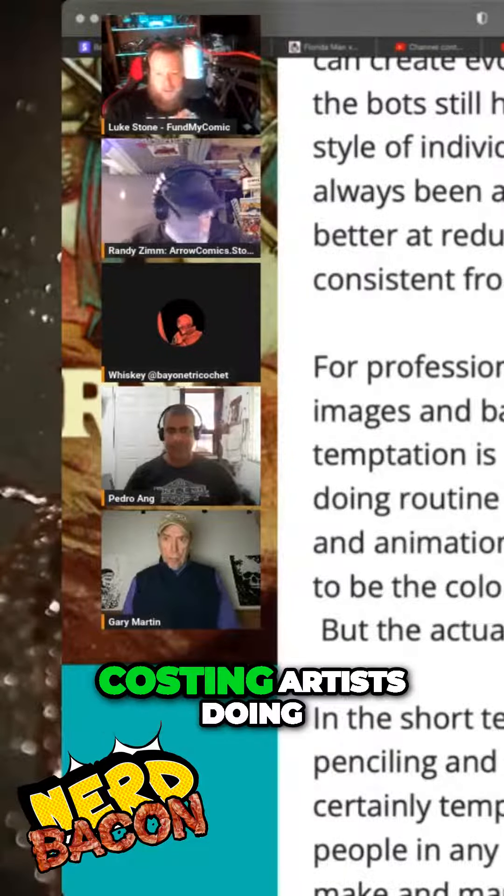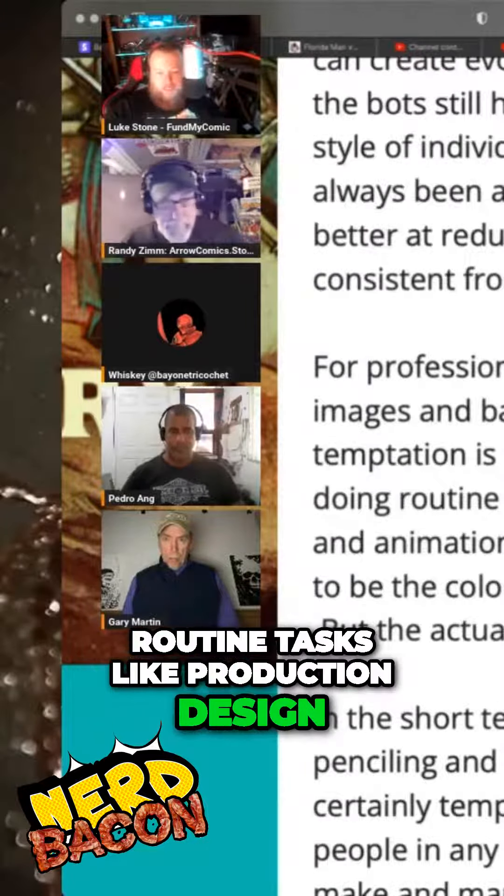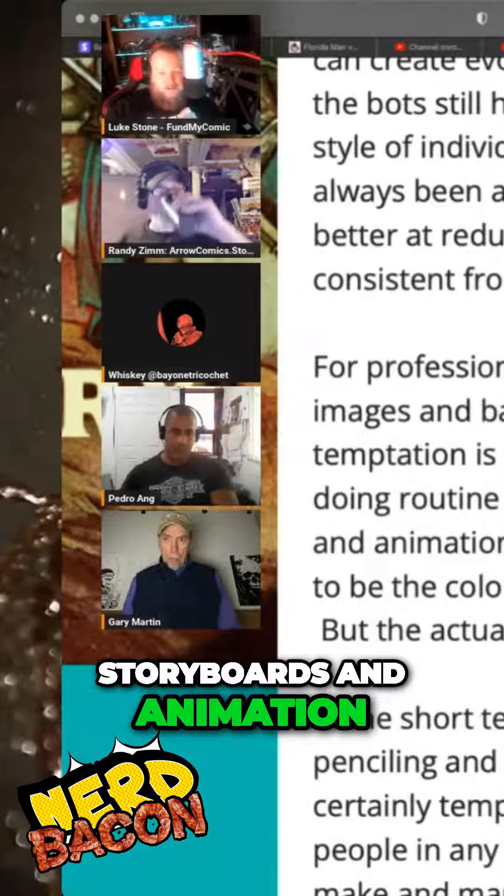AI is costing artists their jobs doing routine tasks like production design, environmental design, storyboards, and animation.